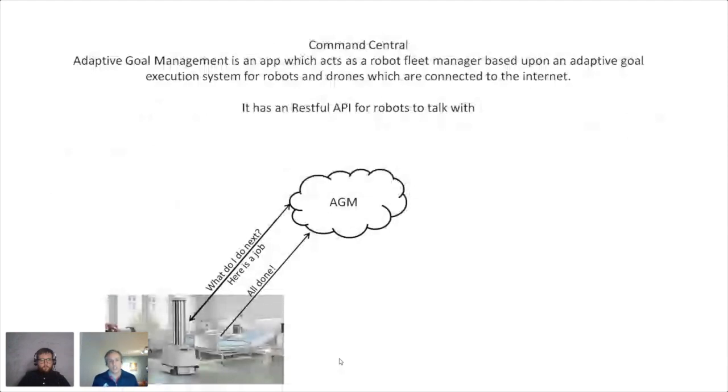The concept is a RESTful API in the cloud. The acronym is AGM — Adaptive Goal Management. I think of it like a social media for robots: a robot goes out and asks what's the next optimal thing for me to do, and it responds — go perform this task with this group of instructions. When it's finished it says I'm done, mark that complete, what's my next job?